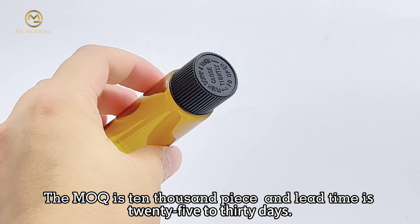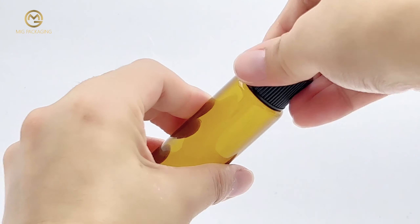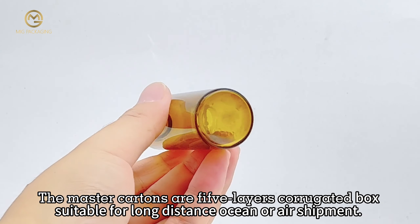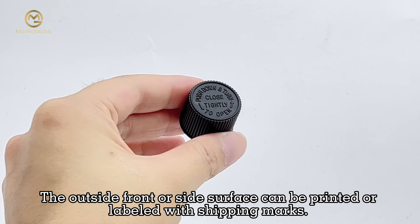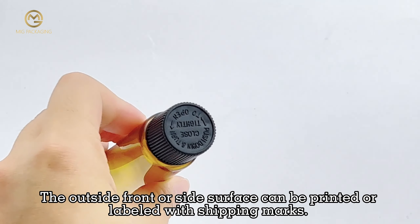The minimum order quantity is 10,000 pieces and lead time is 25-30 days. The normal packing is shrink wrap line packed or cave packed. The master cartons are 5-layer corrugated boxes suitable for long-distance ocean or air shipment. The outside front or side surface can be printed or labeled with shipping marks.